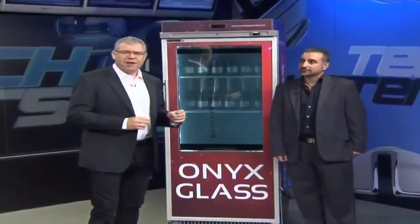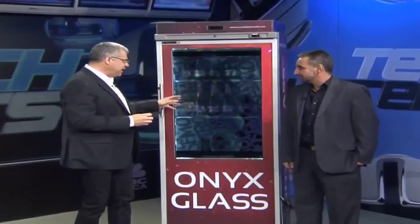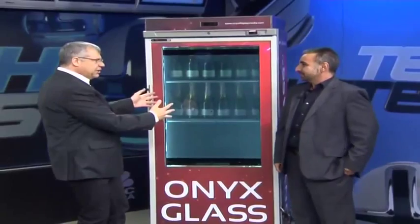With us in the studio, we've got Andrew Kududanaris from this incredible company called Onyx Glass. Onyx Media have developed this incredible product that is really unique. As you can see, it's a fridge that we have behind us, but what's inside the fridge and what you're seeing on the outside is what's unique. Andrew, welcome to TechBusters. Nice to have you with us. What exactly is Onyx Glass?